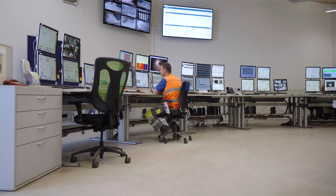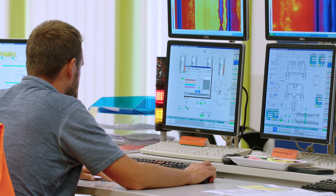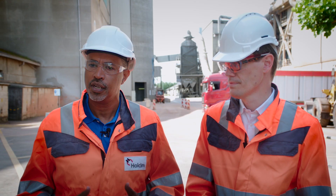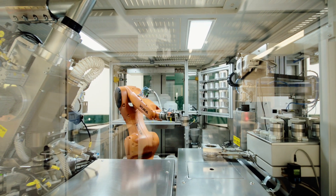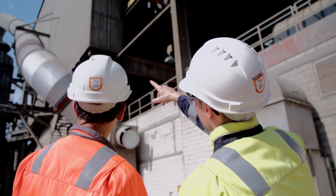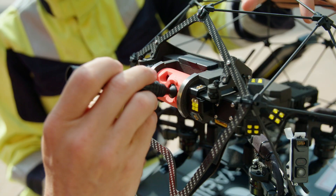The first one is data collection, where we use the TIS system. Then we look at predictive models for maintenance, quality, and operations and process improvements. And then we look at automation, mainly for high-risk and high labour-intensive job sites. In parallel, we have learning modules to help people through these times of transition.